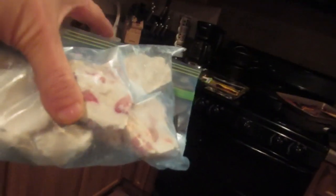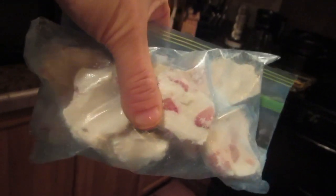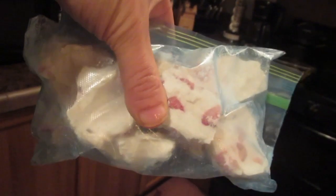Keto bombs are cream cheese, stevia, butter, coconut oil — this one has strawberries in it. I keep them in my freezer, and when I want something sweet I'll pull one out. One of those is about 1.5 net carbs. I'm not an expert in it and I'm still learning, but I just wanted to share what I know in my grocery haul.